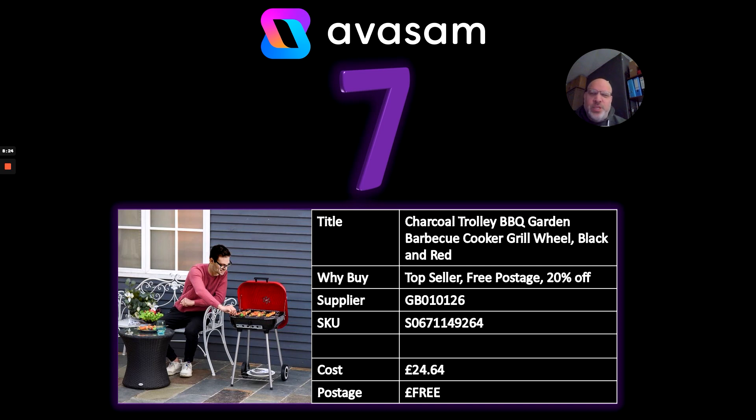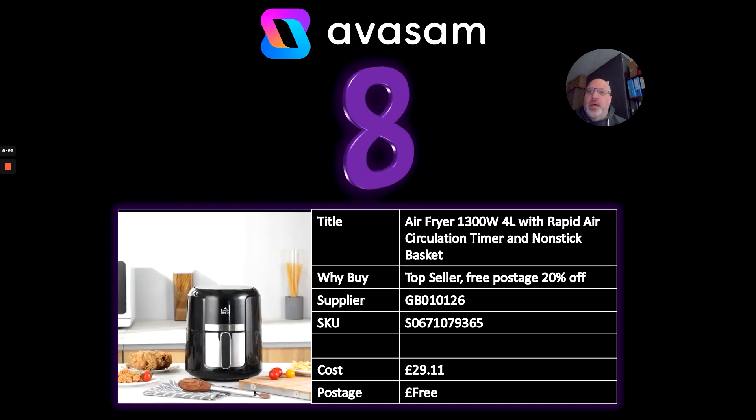Number eight: I haven't mentioned these for a while, but I saw this air fryer — it's 20% off at the moment from Supplier 126. £29.11 for a four-litre air fryer is incredible, and it includes free postage. There are so many recipes doing the rounds on social media for air fryers right now, so these aren't going away. That is a good deal.